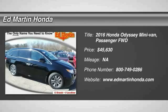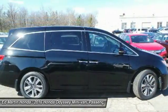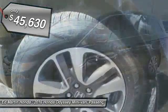2016 Odyssey. The Honda Odyssey is a showcase of distinguished style, captivating technology, and advanced safety features. A must for all families, and is priced below $50,000.